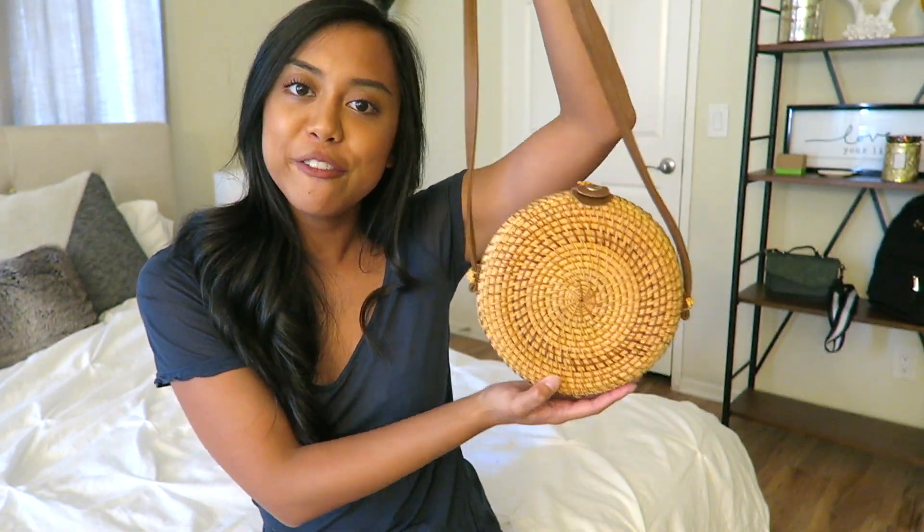The last bag is the most practical and I can actually use this one. It's a straw bag — very trendy, but also you can actually use it. It's hard, so you can put your iPhone in here and you don't have to worry about it getting squished. It's got a nice comfortable brown strap on it. Good for pictures, but you can actually use it, so that's nice.